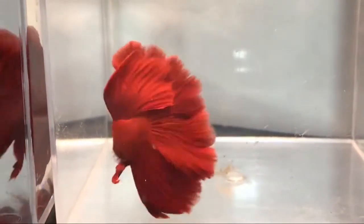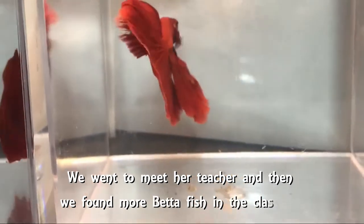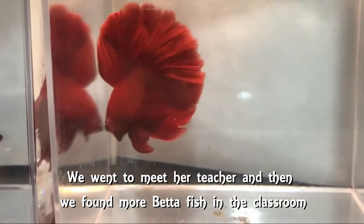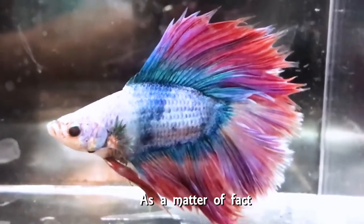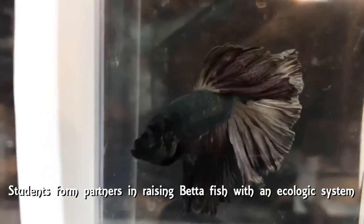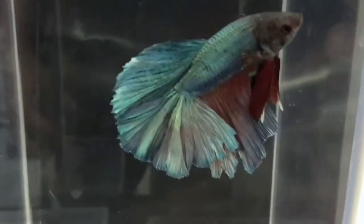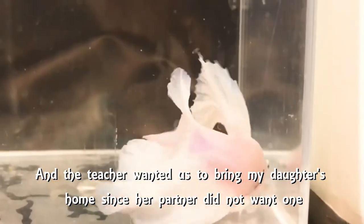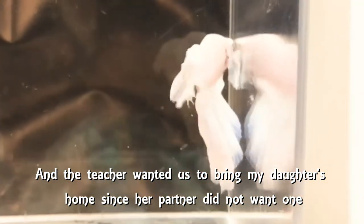Before the fall break, we went to meet her teacher, and then we found more beta fish in the classroom. As a matter of fact, it was a project. Students formed partners in raising beta fish with an ecological system. And the teacher wanted us to bring my daughter's home since her partner did not want one.